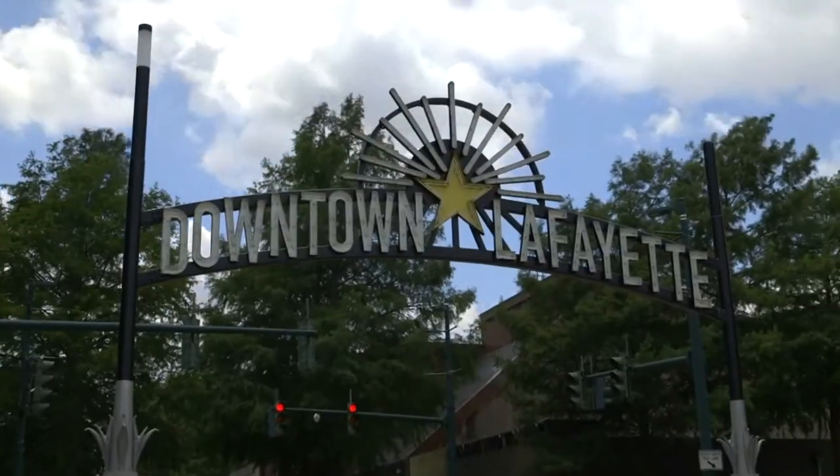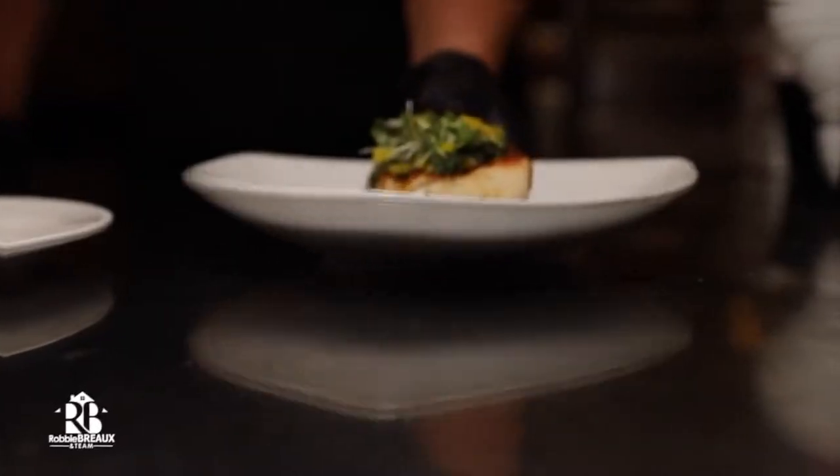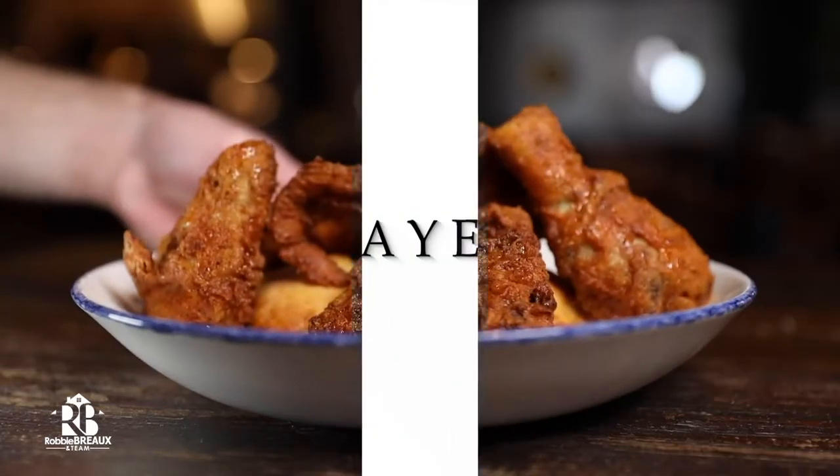As a lifelong resident of the Acadiana area and successful real estate agent, I've loved experiencing everything our area has to offer and I want to introduce you to my favorites. I'm Robbie Breaux with Robbie Breaux and team at eXp Realty and this is Lafayette Lifestyle.